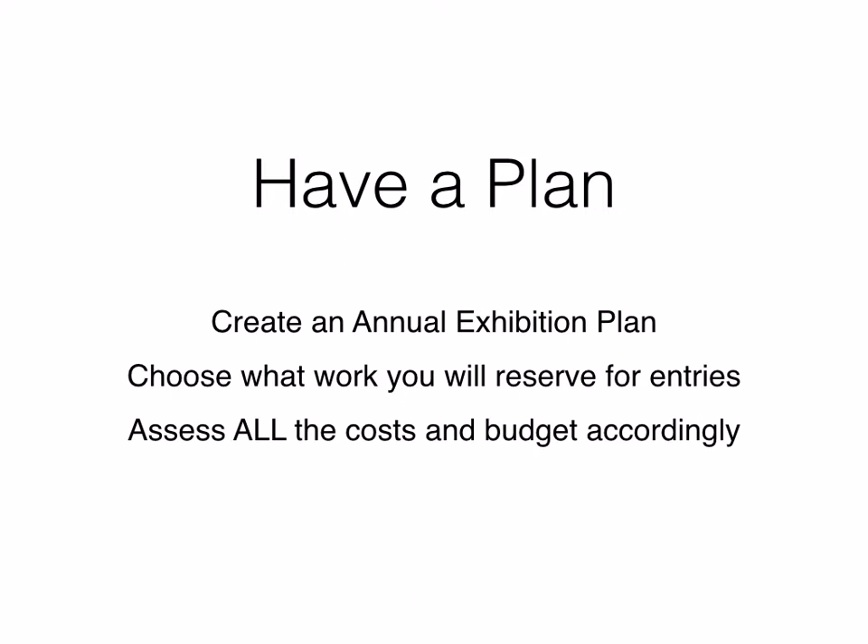If the judges chose a specific work, it's unlikely that you'll be able to swap it out for another one. You also want to assess all the costs — it's not just the entry fees. You need to have your work framed, glazed, and mounted, and account for shipping costs to have your work sent to the venue. Don't forget to account for the cost of it being shipped back, because you cannot assume a sale.